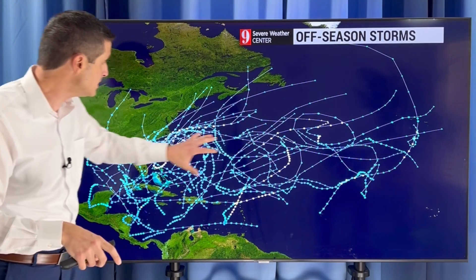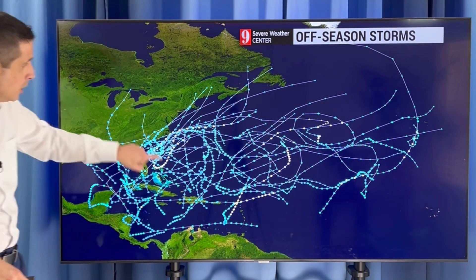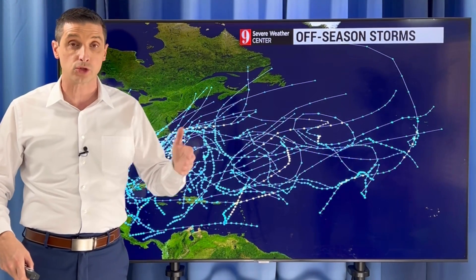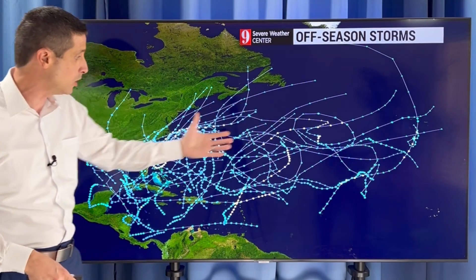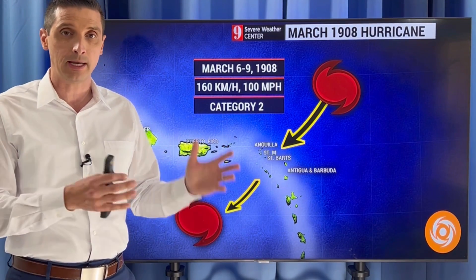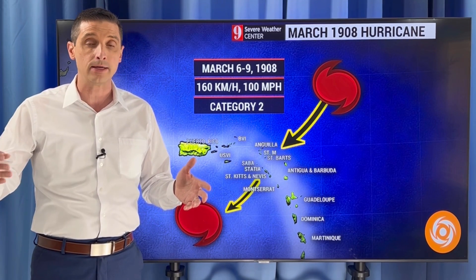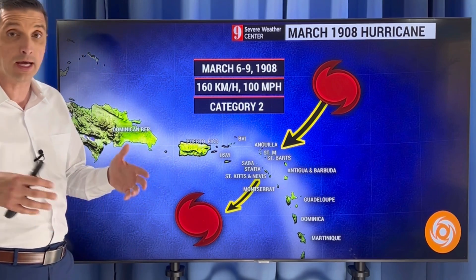It was a pretty big one as well. Here's the Atlantic Basin — the Atlantic, Caribbean, Gulf of Mexico. All of these swirls, all of these lines here, these are the off-season storms. Hurricane season goes June 1st to November 30th, so these are all the storms that have happened outside of the hurricane season — named storms, so tropical storms or hurricanes. A lot of those happen in May, the beginning of the season, and a few happen as we work into December at the end of the season.